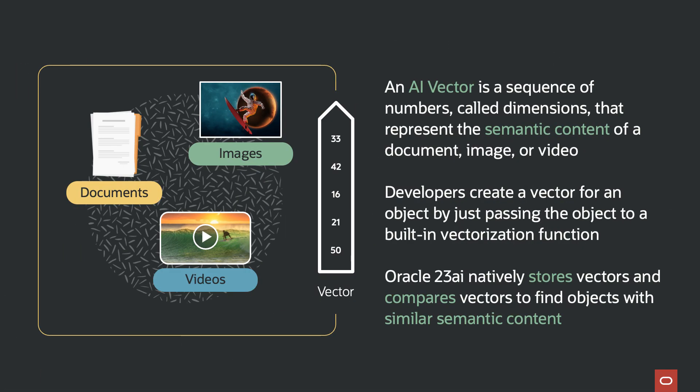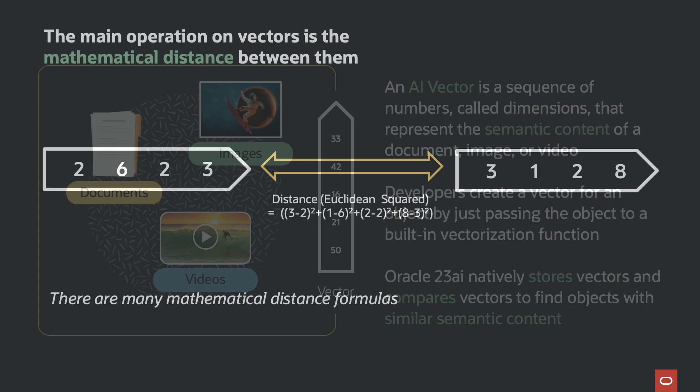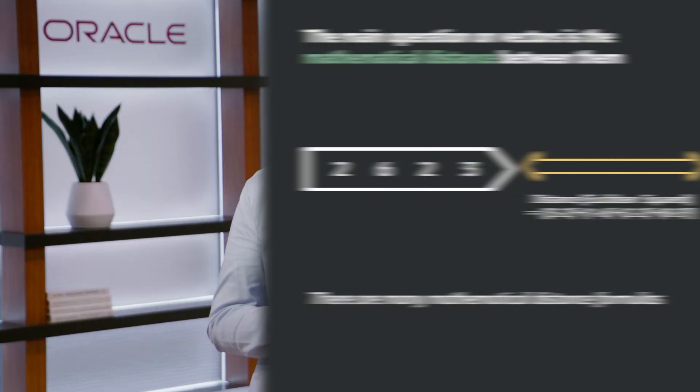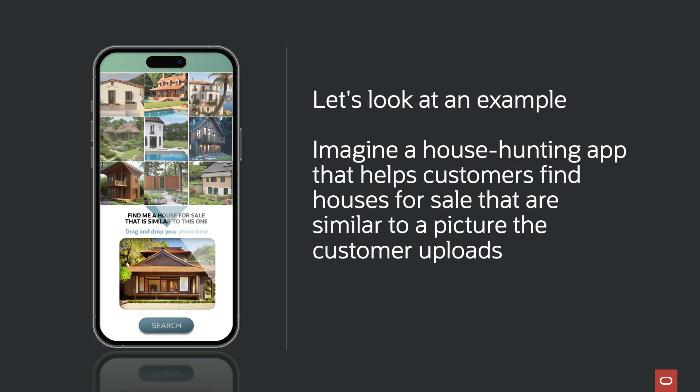Once the vector is created, it can easily be stored inside the database. We can then use mathematical distance functions to measure the distance between vectors to find similarly semantic content. Vectors that are closer together are similar, while vectors that are further away are not similar. Let's take a look at how we can use AI Vector Search in a real-world application. Imagine we've been asked to create a new house hunting app that allows users to upload a picture of a house they really like. The app will then find similar-looking homes for sale in their preferred neighborhood and in their given price range.